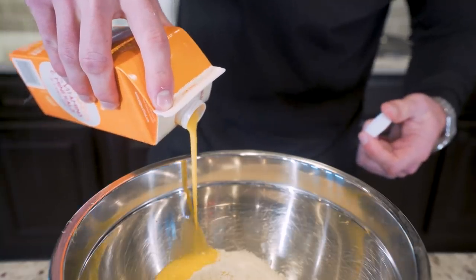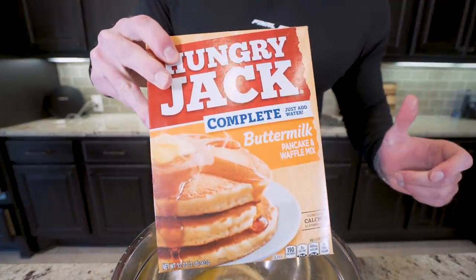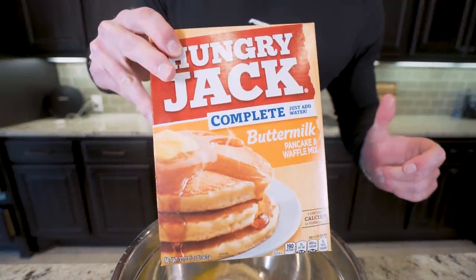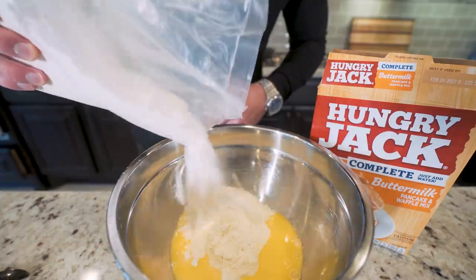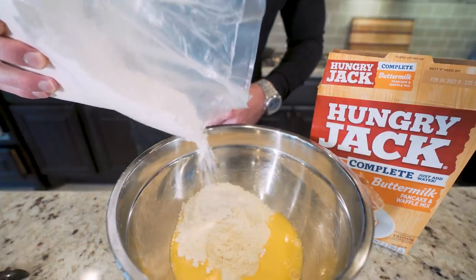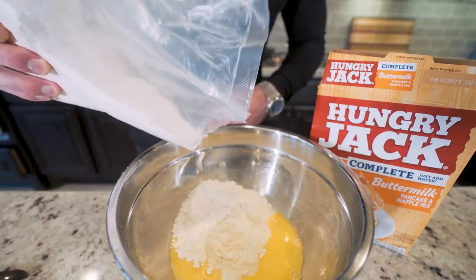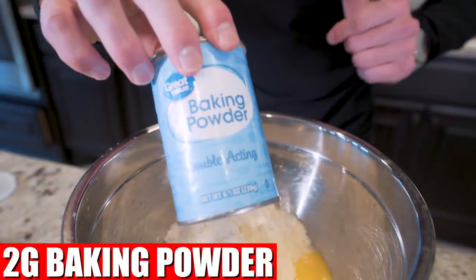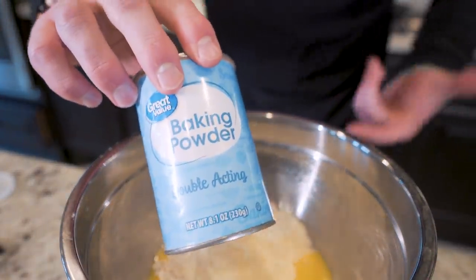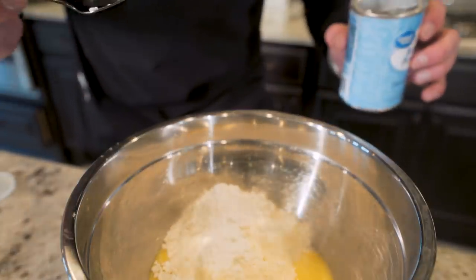Pour that in. Next up is Hungry Jack Instant Complete Buttermilk Pancake and Waffle Mix — we need 54 grams of this. What this is going to do is help these cook and really have that pancake-like consistency. Then before we mix, we need two grams of baking powder. That's going to make these extra fluffy when we cook them — I like my pancakes a little puffy.